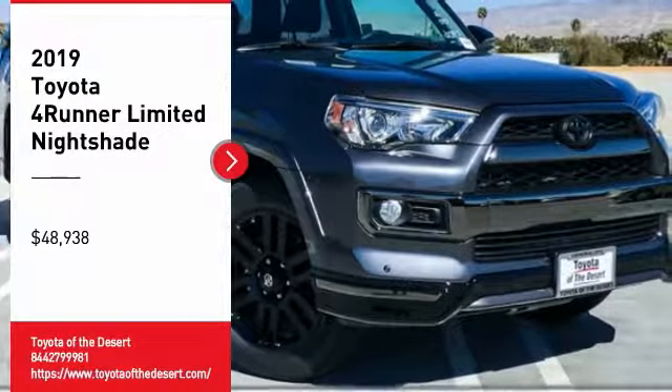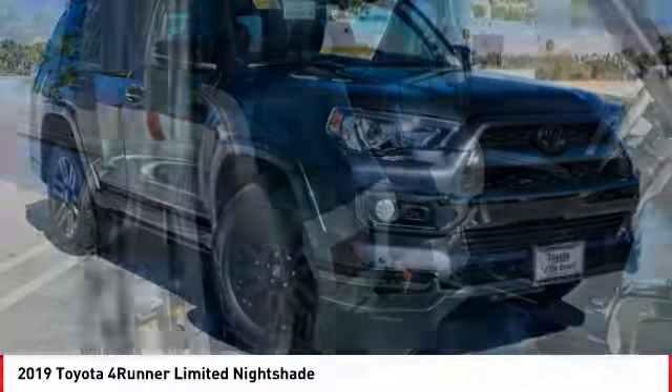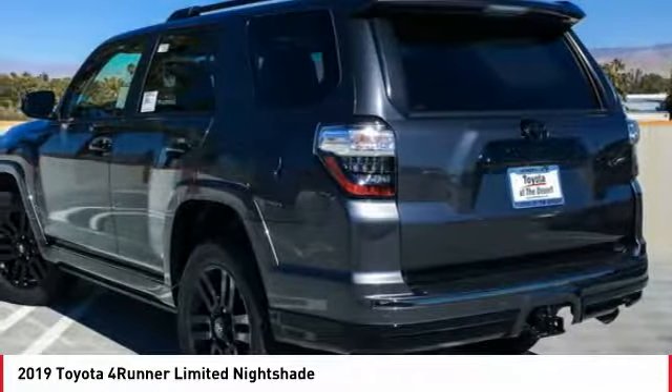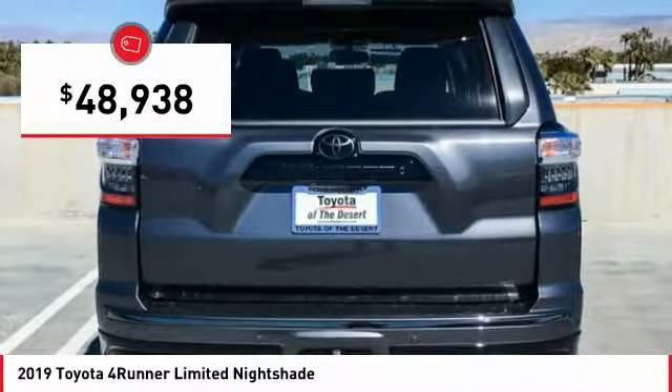Make a great choice today with the 2019 4Runner. 4Runner durability is unbeatable. There are more 4Runners on the road today than any other midsize SUV, and it is priced below $50,000.